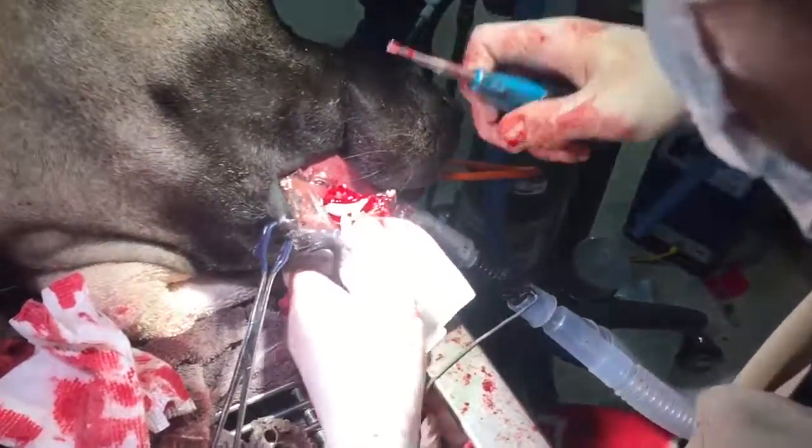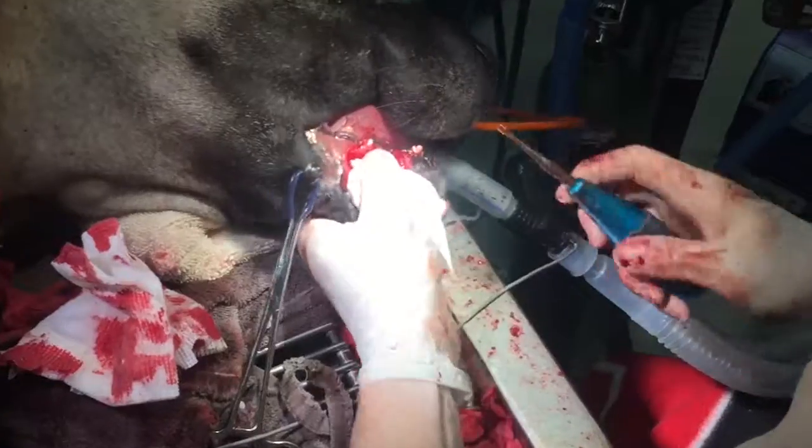This is Dr. Katie Covell extracting a lower right canine tooth on a Great Dane.